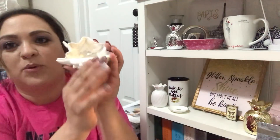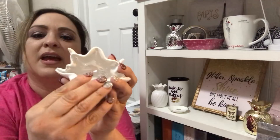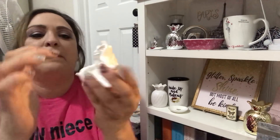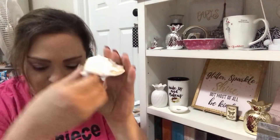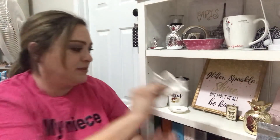I wish I could have found more of this, but there was only one. It's like a conch shell, seashell type of thing and you can put a candle tea light in there. It was $5.99, on sale for $1.20. So pretty even if I just sit it like that.